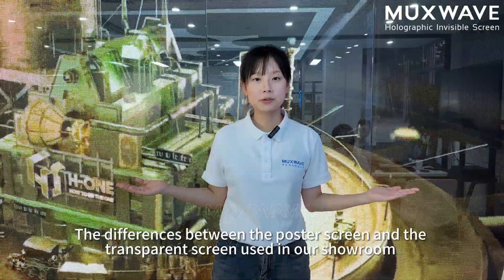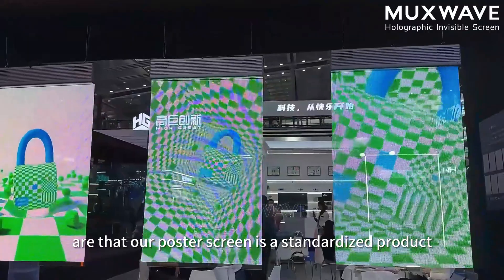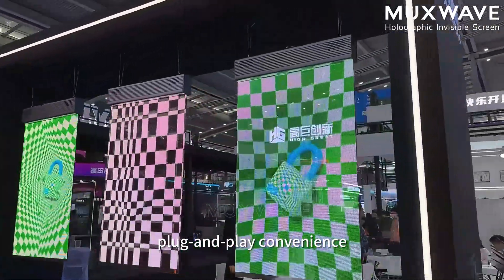The difference between the Postal Screen and the transparent screen used in our showroom is that our Postal Screen is a standardized product. It offers easier installation with just one power cable and plug-and-play convenience.